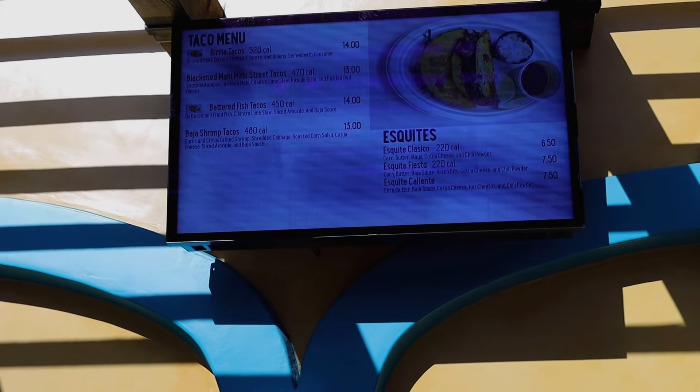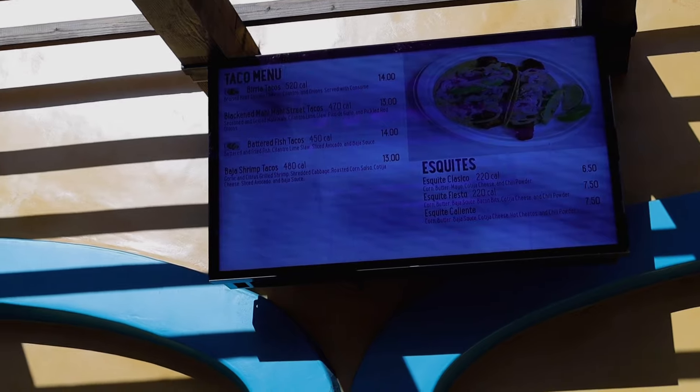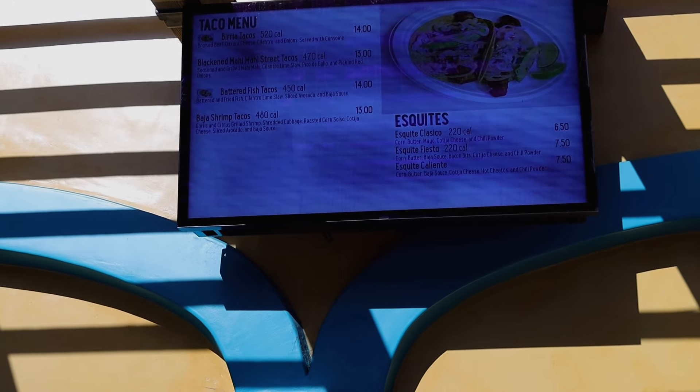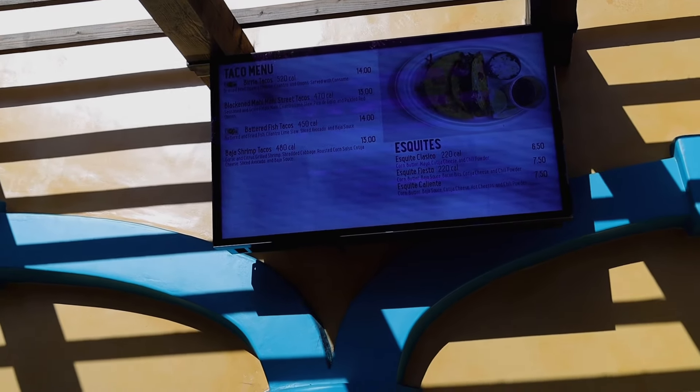The third food location in Fiesta Village is the Baja Taqueria. Unfortunately, there are no available foods at Baja Taqueria that are on the dining plan at this time. But they have a birria taco, a blackened mahi-mahi which I tried and is pretty good, a battered fish taco, and a Baja shrimp taco. I'm interested to see in 2024 if they bring some of these items onto the dining plan - they've done it in the past. I remember when Panda Express wasn't on the dining plan and then they added it. So maybe in 2024 we could see Baja Taqueria added, and rumors from last year suggest Johnny Rockets might possibly come to the dining plan too.